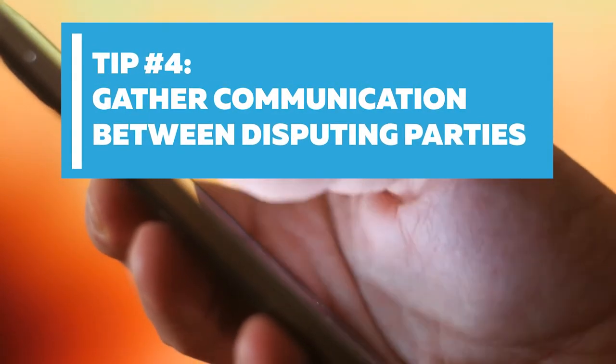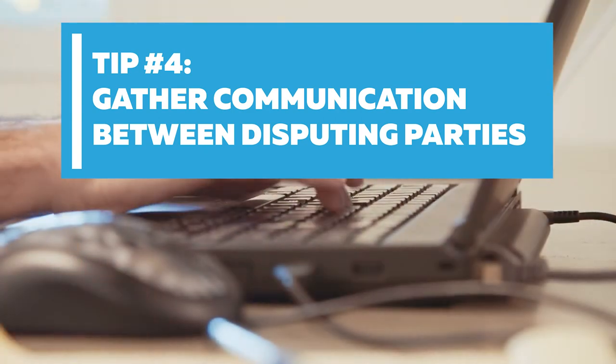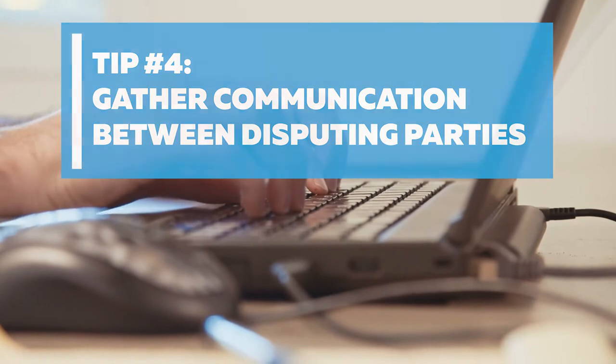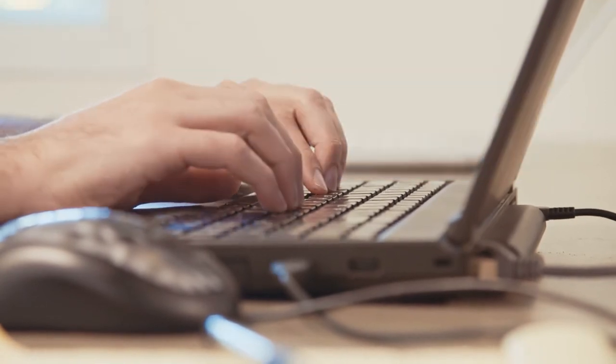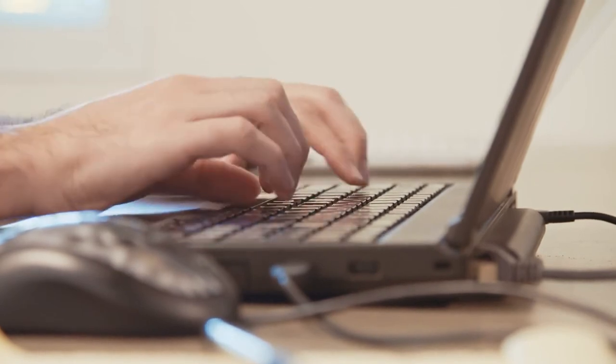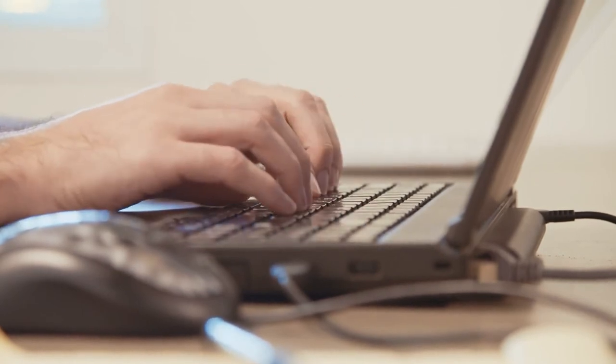Tip number four: gather communication between disputing parties. Gather all forms of communication between disputing parties — all emails, text messages, messenger app messages, letters, notes from phone calls, and timelines — so they're ready to be reviewed.